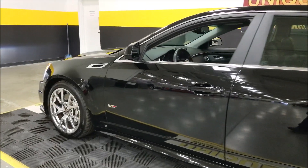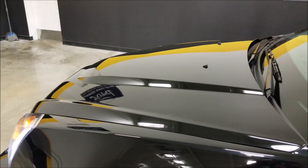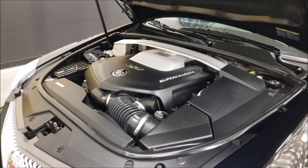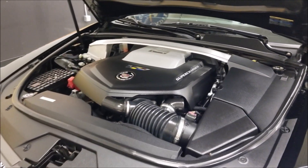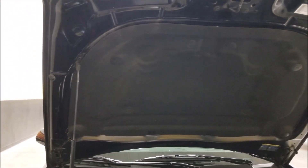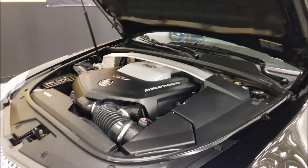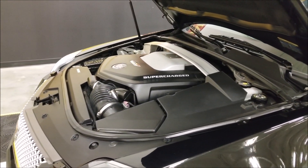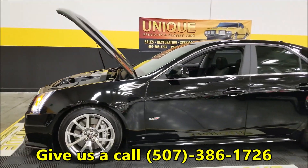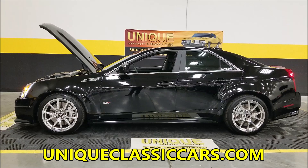I'm going to pop the hood and let's check out that 6.2-liter supercharged V8. There's a lot of engine coverings, as with the newer ones, but there it is — the supercharged 6.2 V8 with 556 horsepower. Notice how clean the hood liner is. It hasn't been driven much in wet climate weather, which would otherwise stain it with debris and crud. It's a smooth-running V8. This car is ready to go — give us a call at 507-386-1726 or visit uniqueclassiccars.com.